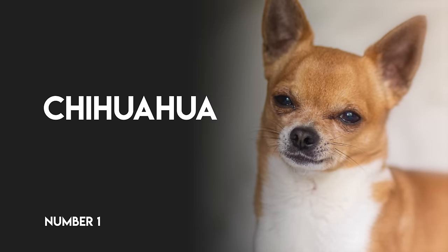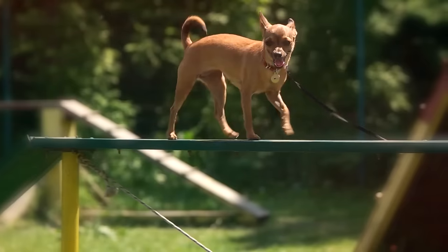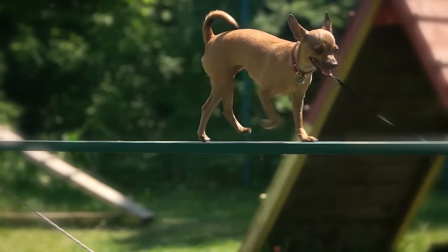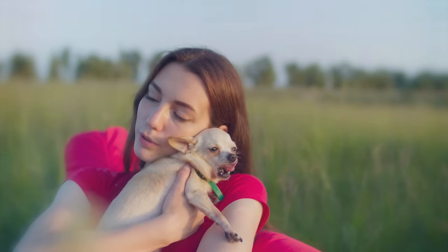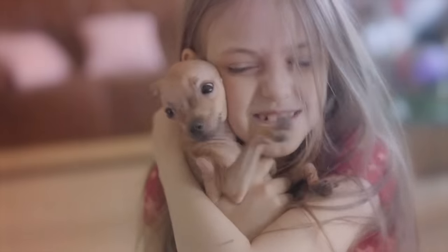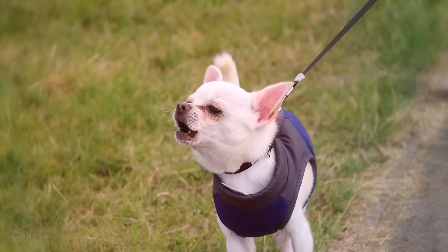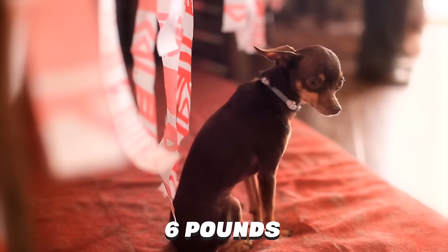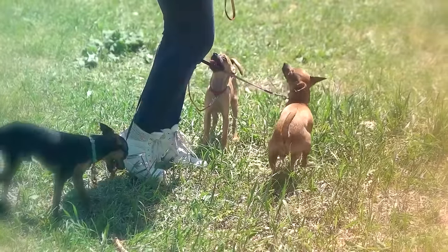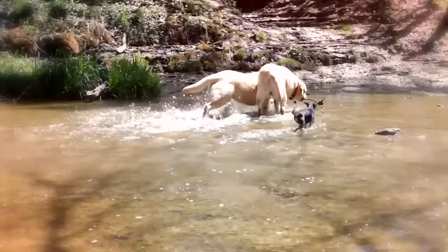Number 1: Chihuahua. This tiny Mexican import is one hot tamale when it comes to delivering big dog attitude in a small dog package. There are no dogs in this world that make humans squeal with delight quite like the Chihuahua. There are some downsides though — he's got a lot to say and is not shy about barking. He stands less than 10 inches with a weight of around 6 pounds. There is no miniature dog out there quite like the Chihuahua, and no other pooch who could possibly top this list.